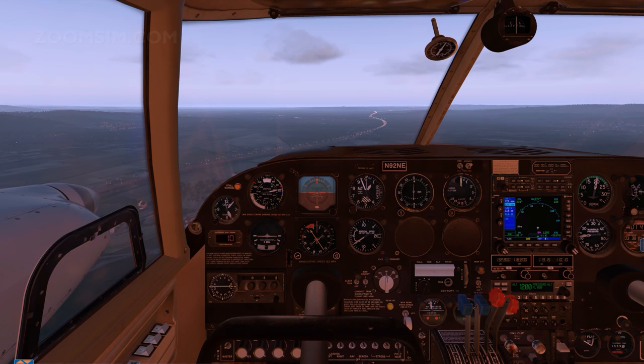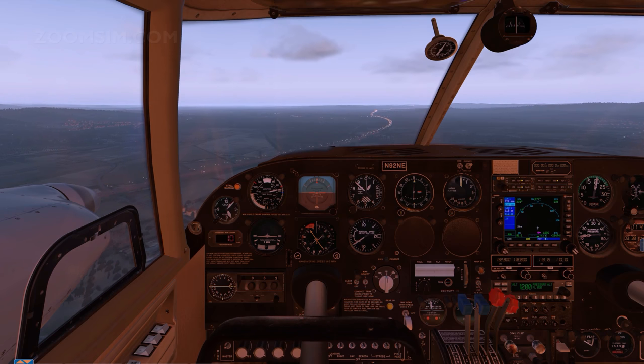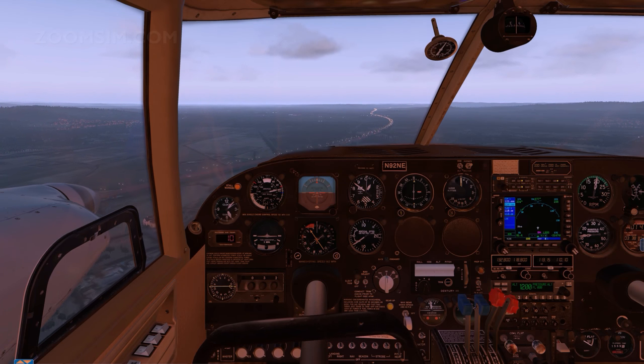In this first attempt we're going to be using approach flaps and an approach speed of about 100 miles per hour. That's the same approach technique that we used at Nice.